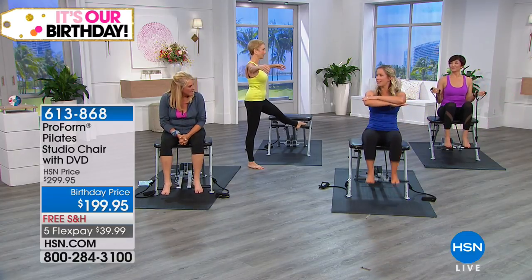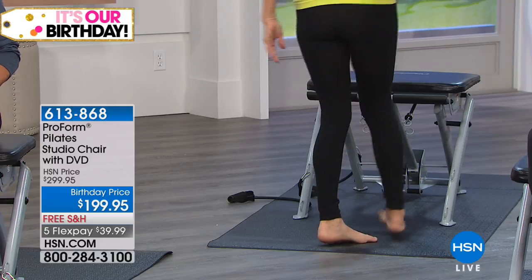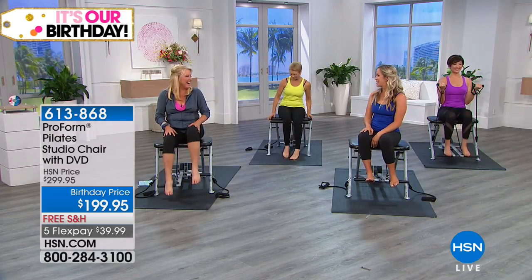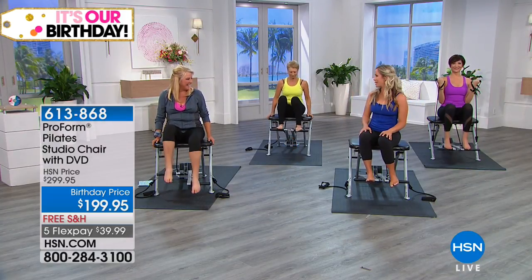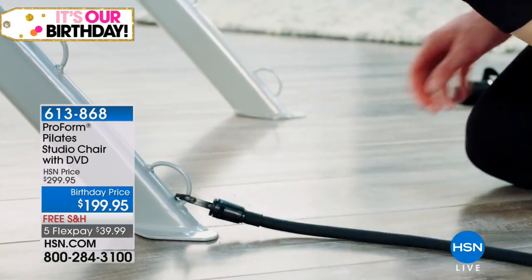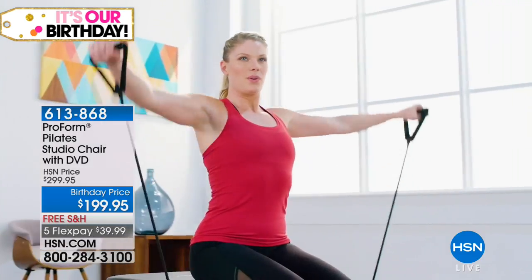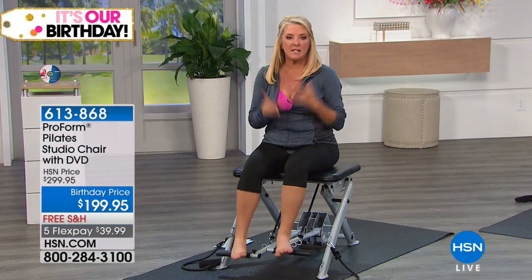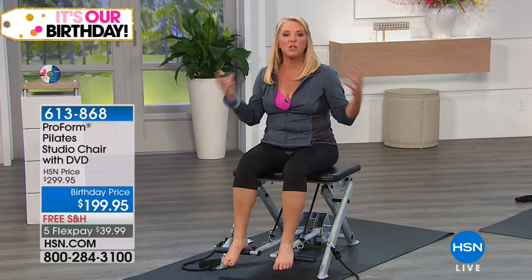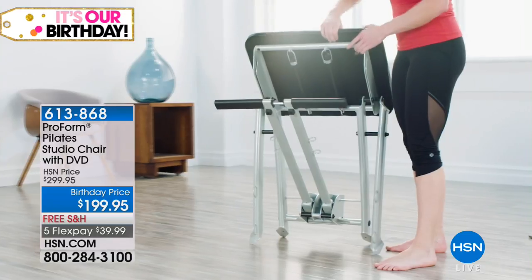Assembly-wise, you attach the seat and it takes about 10 to 15 minutes to put together — very simple and easy. Unlike a regular Pilates chair, this one has resistant bands included, so it grows with you as you get in more shape, feel stronger, get core strength, and get the elongation.